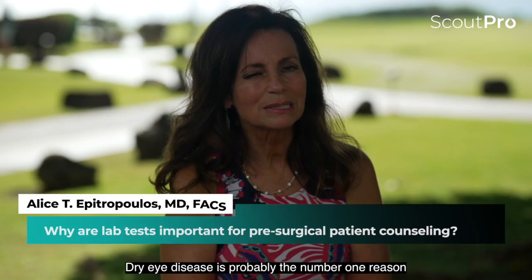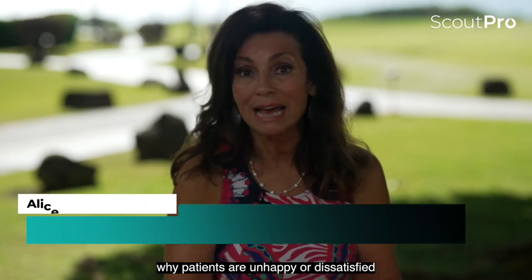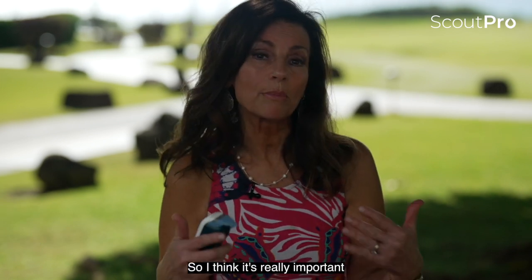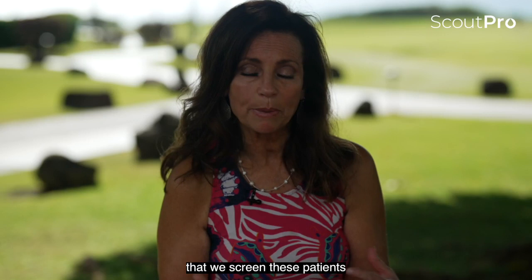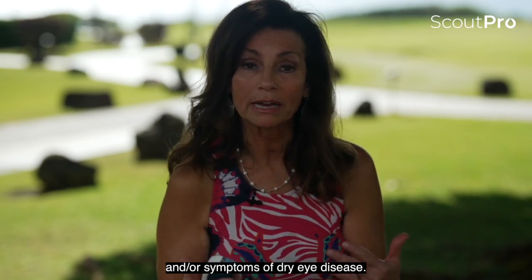Dry eye disease is probably the number one reason why patients are unhappy or dissatisfied after cataract refractive surgery. So I think it's really important that we screen these patients and identify patients that have signs and or symptoms of dry eye disease.